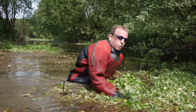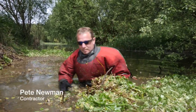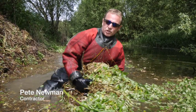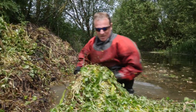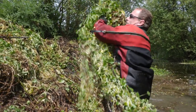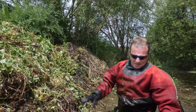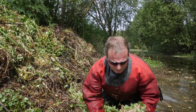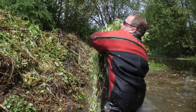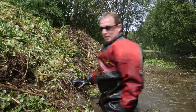Sometimes we remove the weed manually and put it on the bank because of problems with access for machinery. It's obviously quite heavy, lifting it up on the bank as far as you can. It's quite effective — I can move large amounts. Keeps me fit.